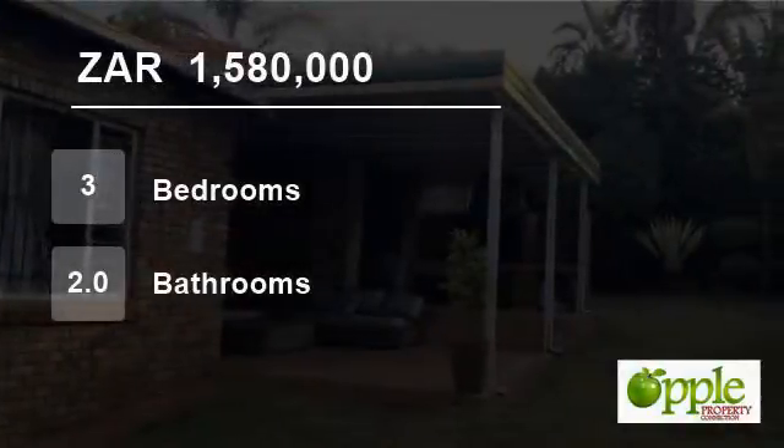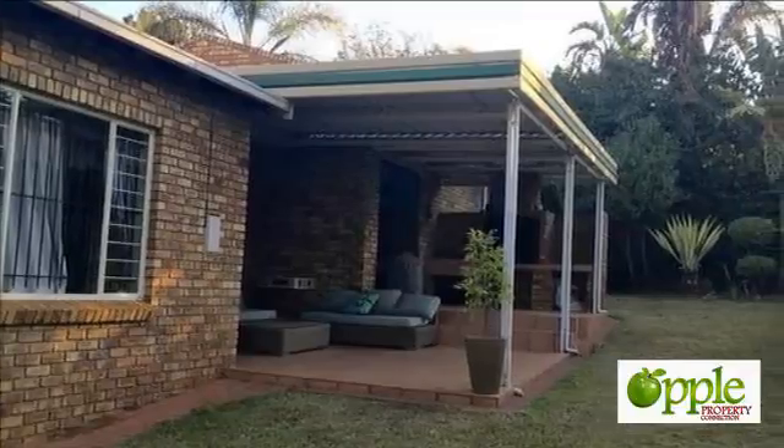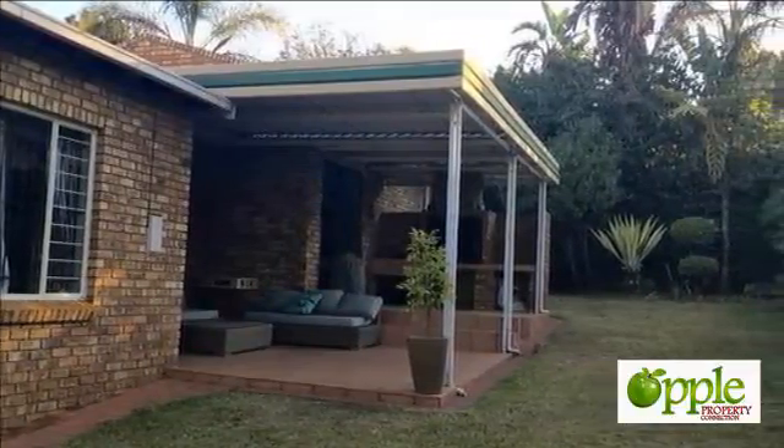Welcome to this three-bedroom house for sale in Moreletapark, Pretoria, Gauteng, South Africa for 1,580,000 Rand.